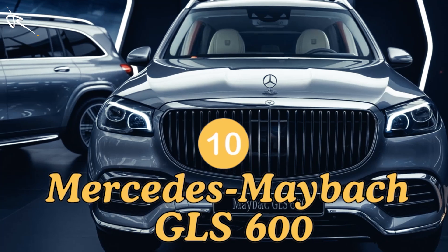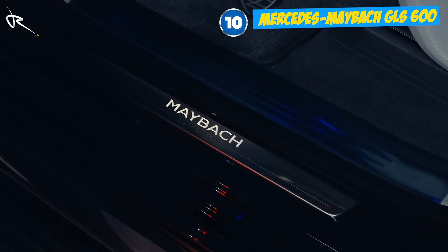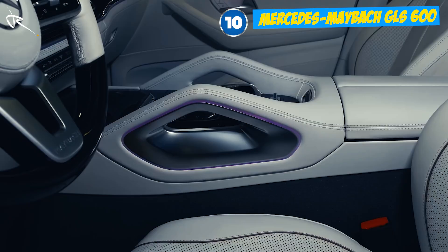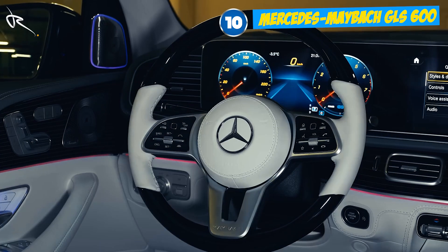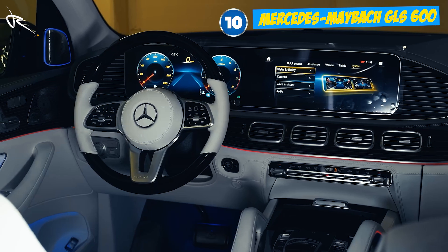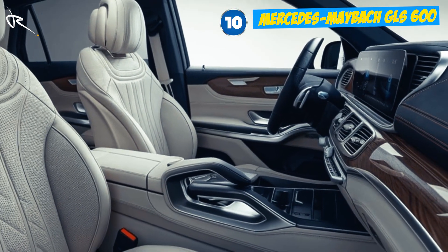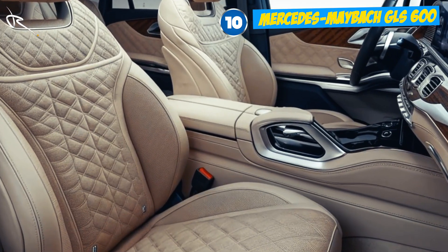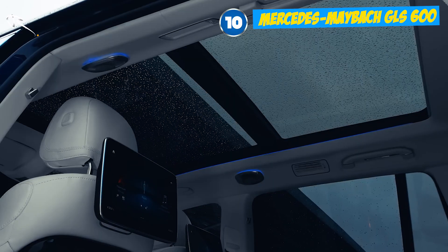Topping our list is the Mercedes-Maybach GLS 600, a vehicle that completely redefines what luxury means in the SUV world. From its exclusive Nappa leather seats to its Burmester 3D sound system, this car doesn't just transport you — it pampers you. Need a refrigerated compartment? Done. Want massaging rear seats with heated cup holders? You got it. And with a 4.0-litre twin-turbo V8, this beauty reaches a whole new level of luxury and performance.